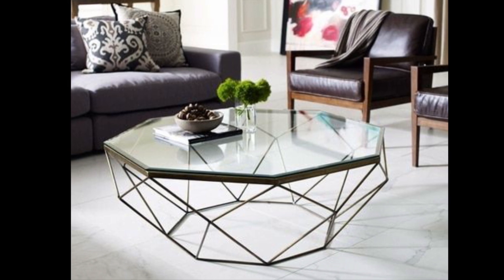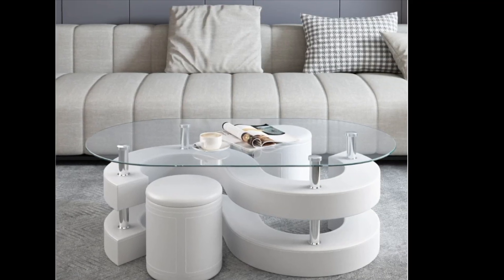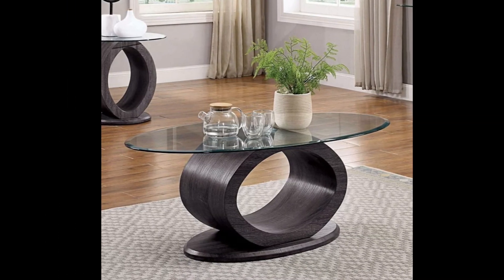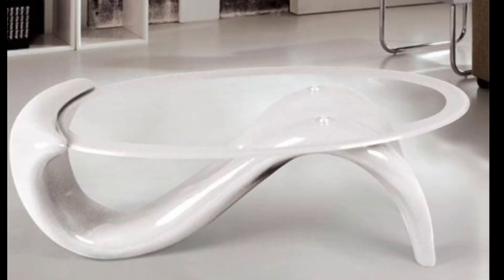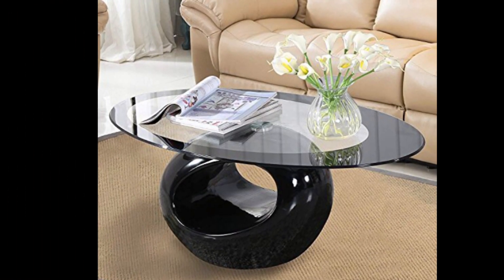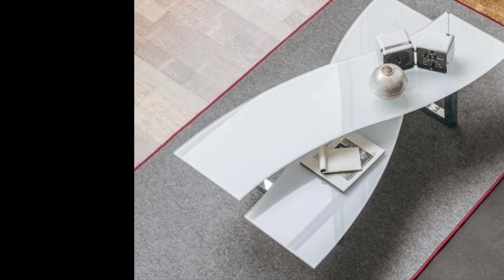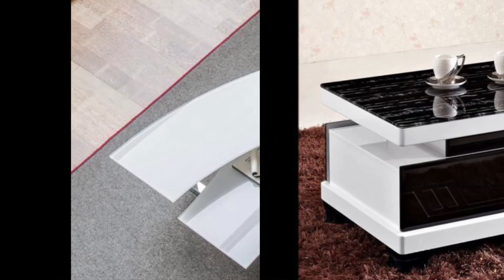Freeform coffee tables are uniquely shaped and don't really fit into one defined shape. They may be loosely square or loosely rectangular. Freeform coffee tables are often made of live-edge thick wood, but you can also find some mid-century modern freeform glass coffee tables like this one.